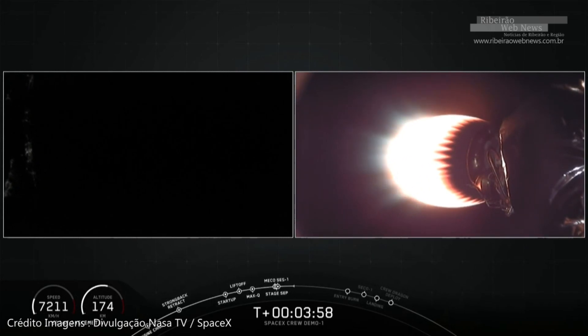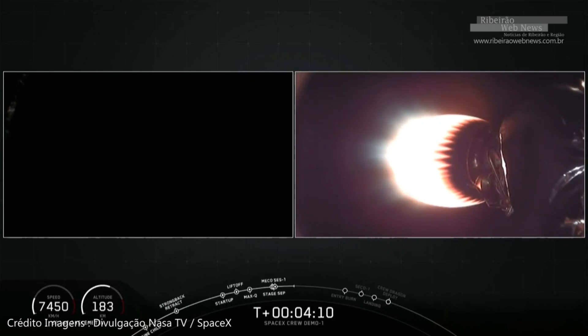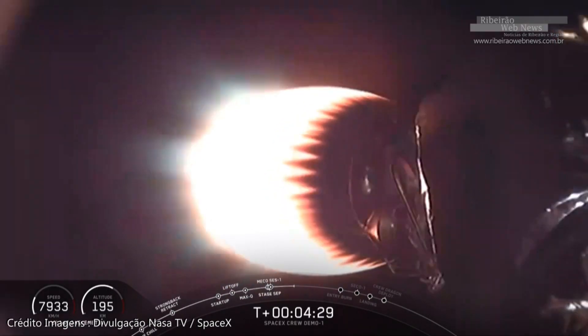That burn slows down stage one as it re-enters the upper parts of Earth's atmosphere. Without it, the aerodynamic re-entry heating would potentially break stage one apart. From there, stage one will coast its way back down using grid fins to help steer it, and then execute the landing burn at T plus nine minutes and 24 seconds, where we reignite the center engine to bring stage one down to a stop right on the drone ship.